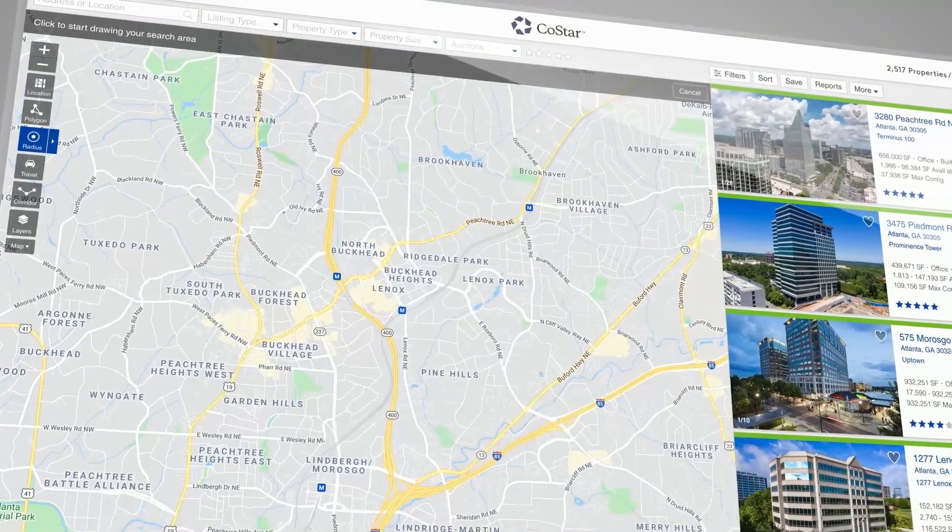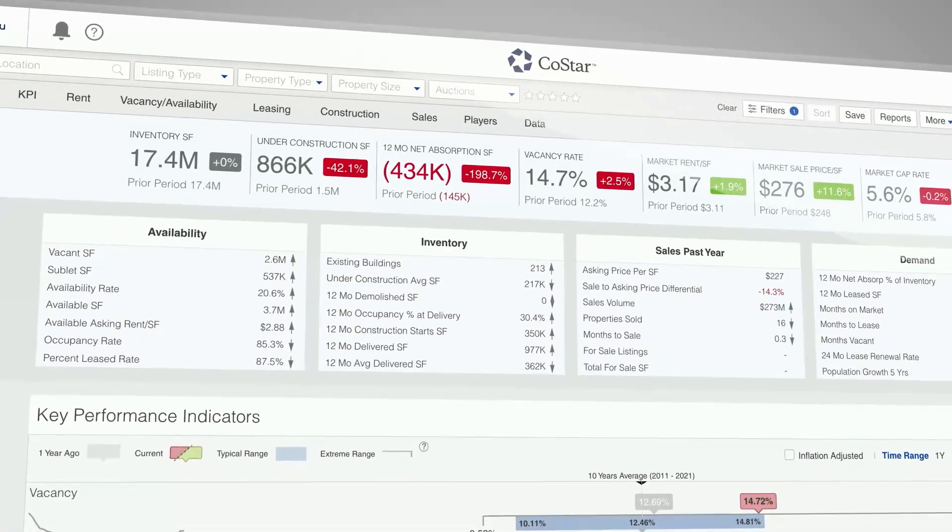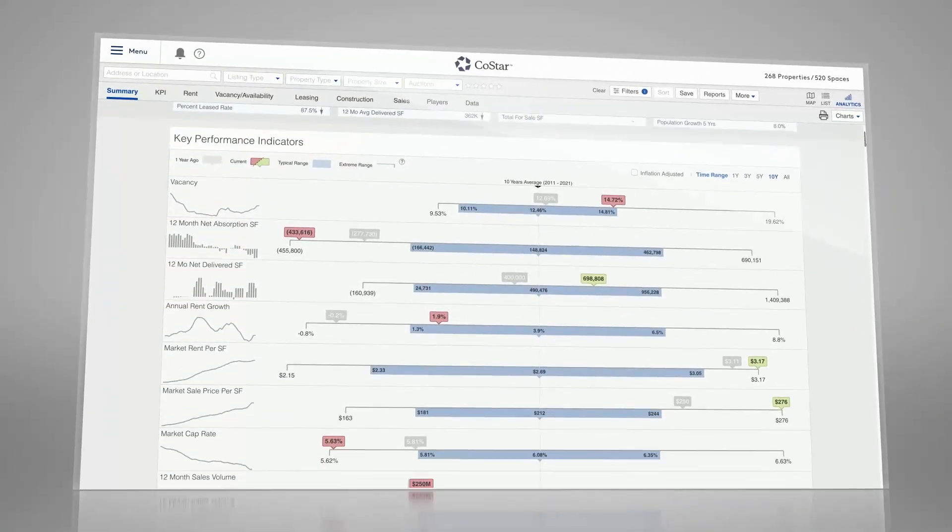Space alternatives are also easily searched by sub-market, radius, or corridor. The market analytics and related data adjust for any selection of properties.